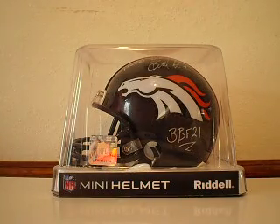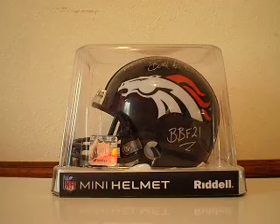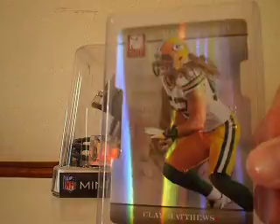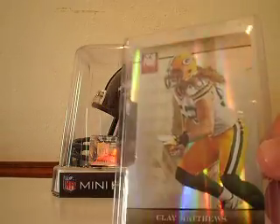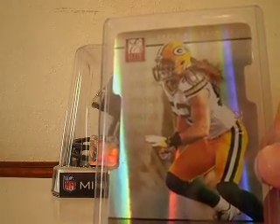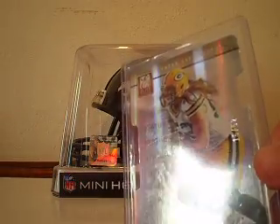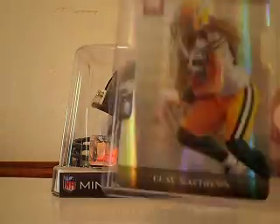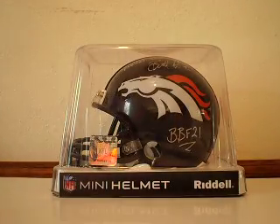Then from 2012 Donruss Elite, we've got the Status Die Cut, numbered to his jersey number. It's numbered 15 out of 52. The other one I have from the set is the one out of 48, to complete Elite's weird little thing where they take the jersey number, subtract it from 100, and then just make two cards out of it.